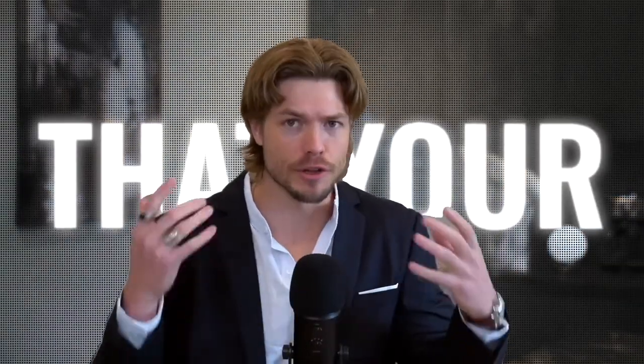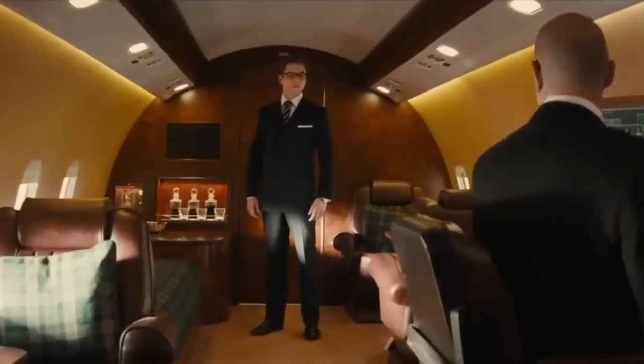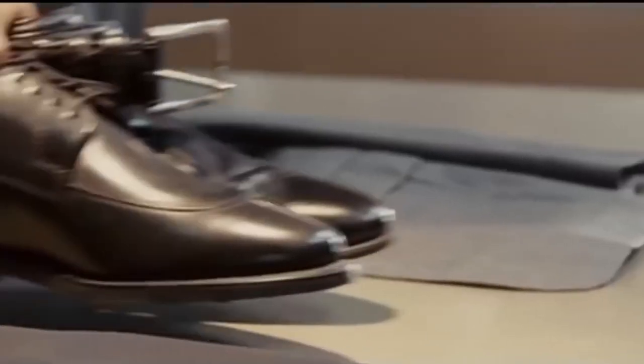We're all aware of the difference that your clothing choices can make. It could be the difference between looking like this and looking like this. So it's important to find places where you can find nice quality clothes that fit your particular style. Let's not waste any more time and get right into it.